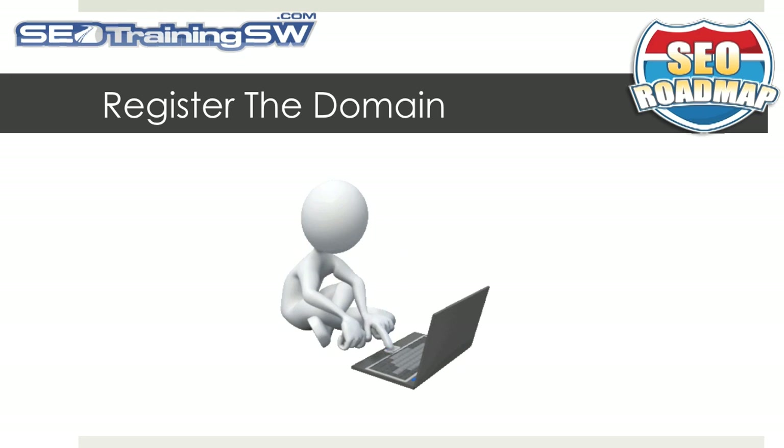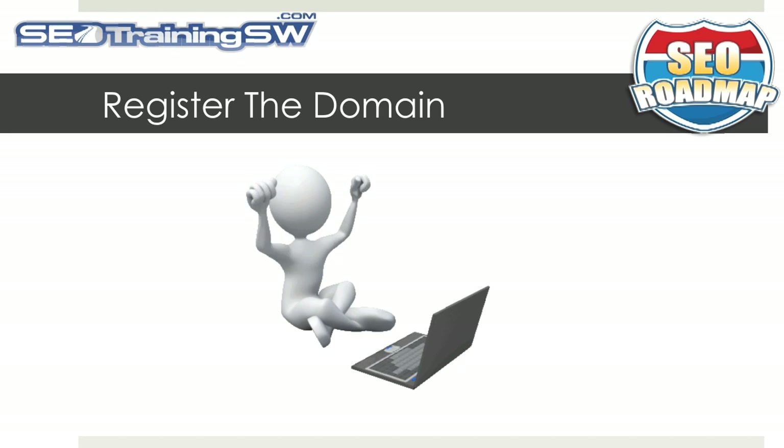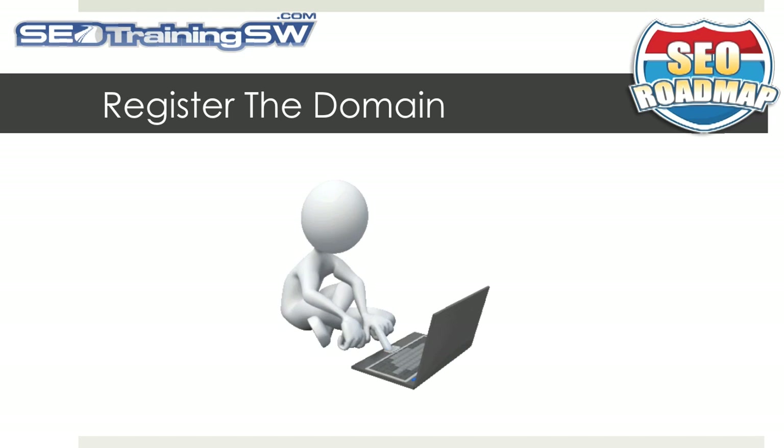When you've finally decided on that one domain name that is keyword-rich, memorable, and brandable, your next step will be to register it.